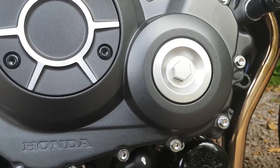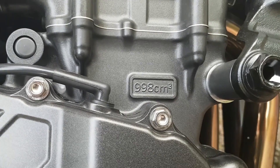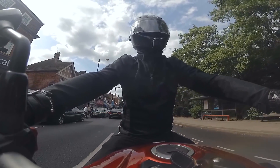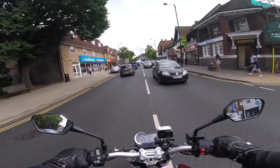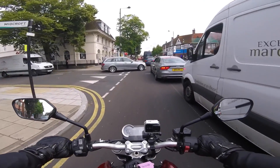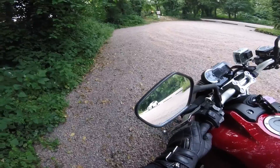It develops around 143 horsepower at 10,500 revs and around 76 foot-pounds of torque at 8,250 revs. Very nice at low speeds, balanced — a little on the tall side perhaps. It's happily used in town. 212kg wet, 1455mm for wheelbase — not particularly short, not particularly long.